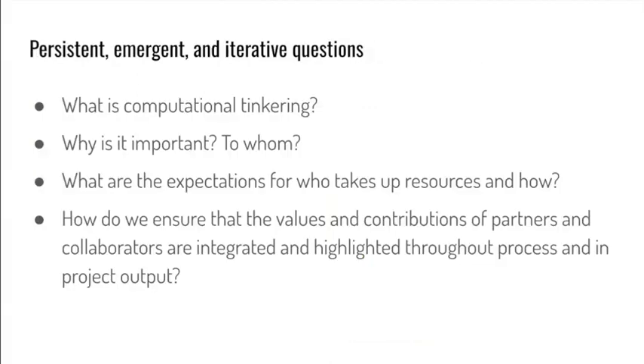As part of this research, practice, and design community, the groups regularly find time to reflect on big questions as answers evolve and continue to guide the work. Questions as basic as: what exactly is computational tinkering? Also, really digging into why is it important, and to whom? Also, what are the expectations for who takes up the resources in development and how they are being used? And finally, how do we ensure that the values and contributions of partners and collaborators are integrated and highlighted throughout the process?